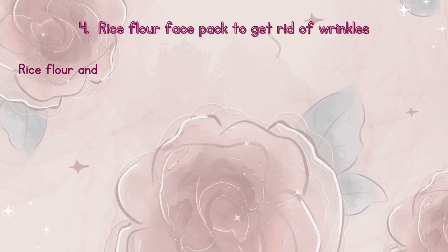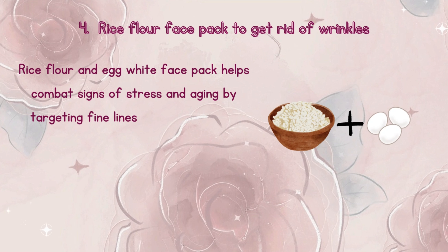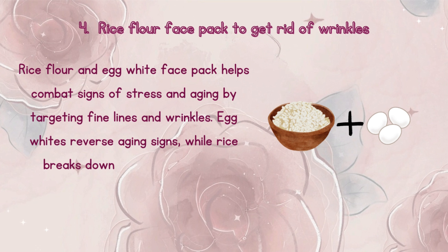Number 4: Rice flour face pack to get rid of wrinkles. Rice flour and egg white face pack helps combat signs of stress and aging by targeting fine lines and wrinkles. Egg whites reverse aging signs, while rice breaks down the skin aging elastase compound.